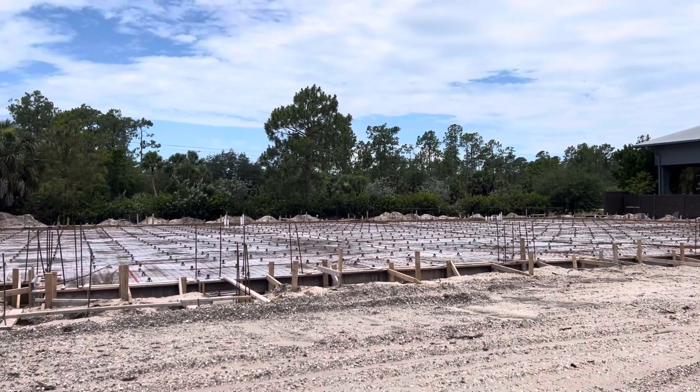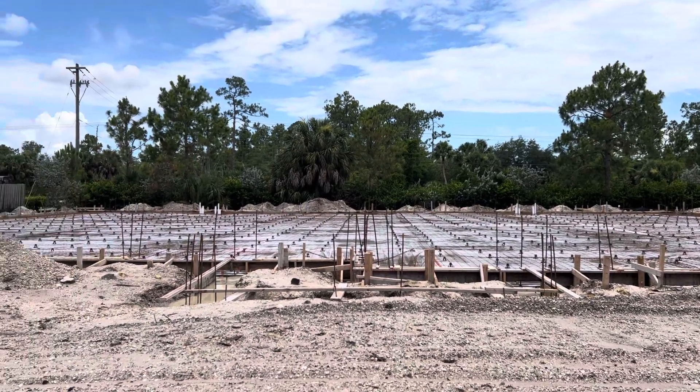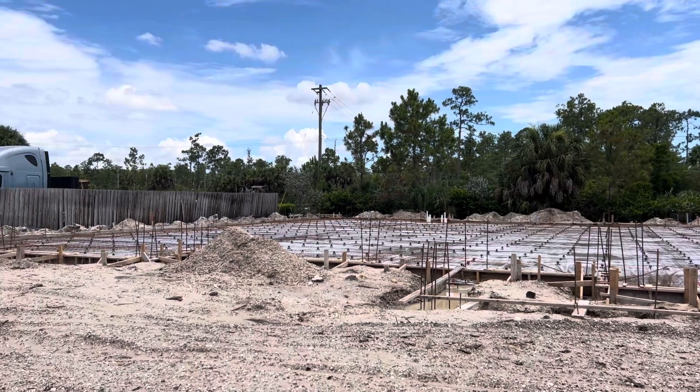I'm in Naples today at the Toll House Flex Suites, checking out the progress of the construction. You can see the foundation is ready to be poured.